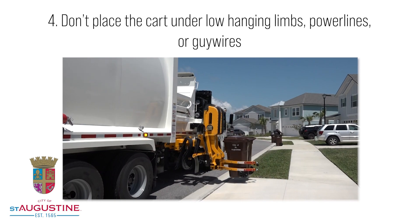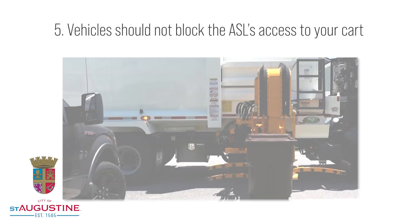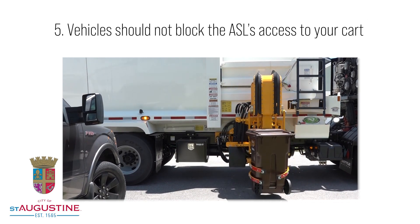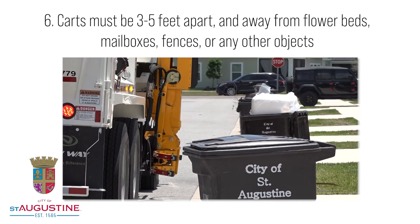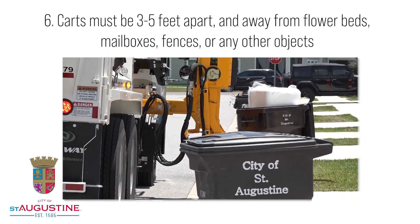4. Don't place the cart under low-hanging limbs, power lines, or guy wires. 5. Vehicles should not block the ASL's access to your carts. 6. Carts must be 3-5 feet apart and away from flowerbeds, mailboxes, fences, or any other objects.